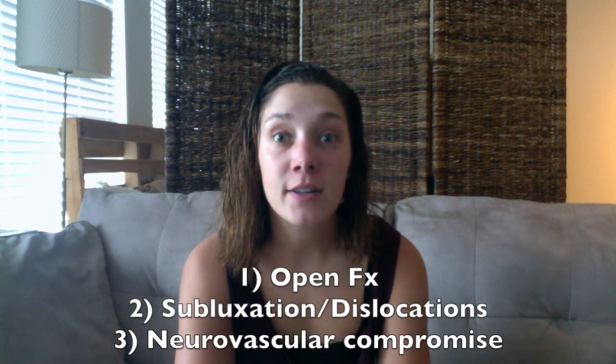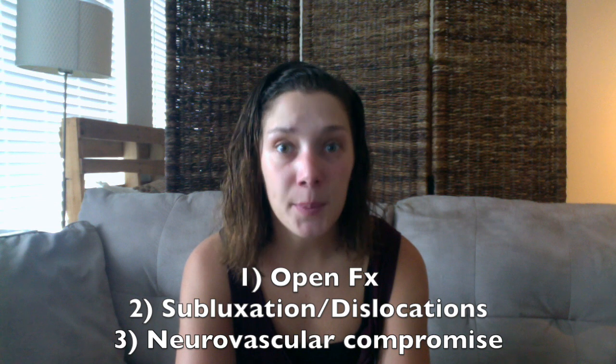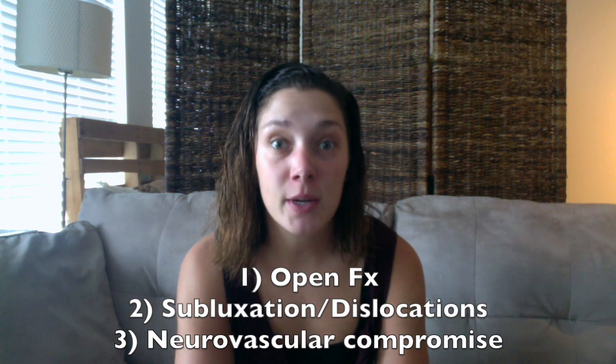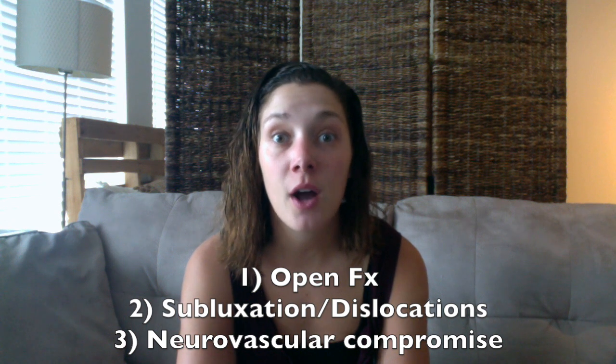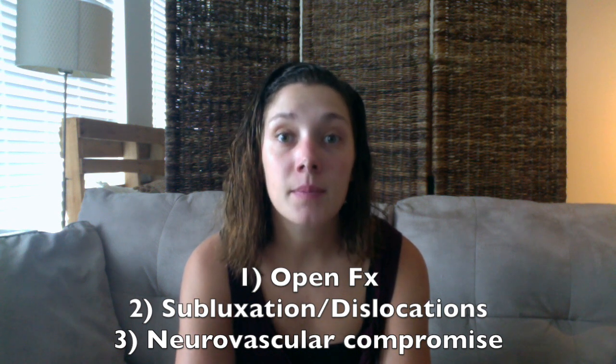Hey guys, Caitlin here. For this week's video I wanted to talk about fractures in the emergency department. When it comes to emergencies and fractures, there are three things that stick out: open fractures — meaning a fracture with a concomitant open skin wound nearby — subluxations or dislocations, and any fracture with neurovascular compromise.